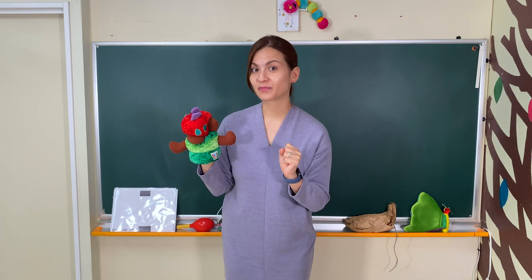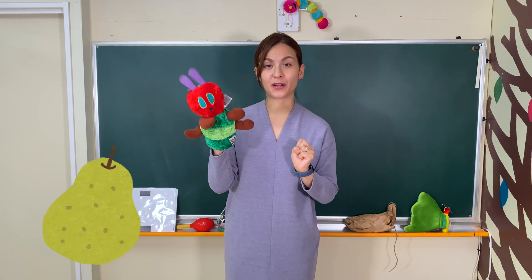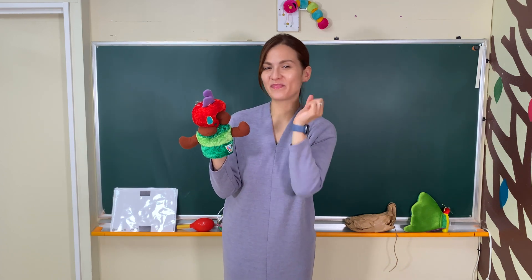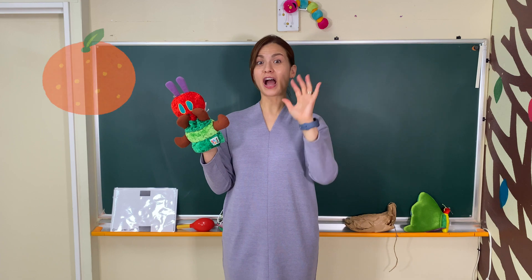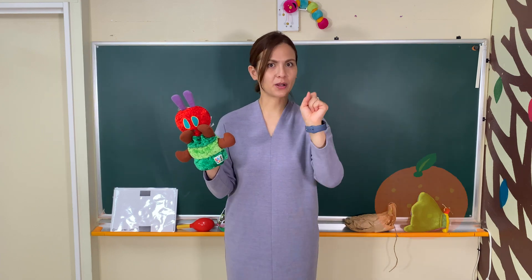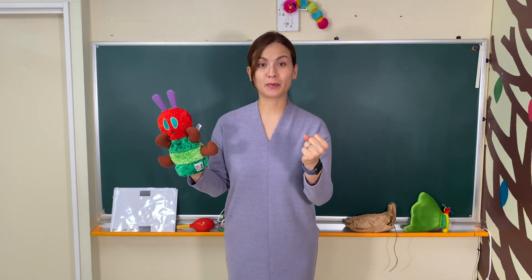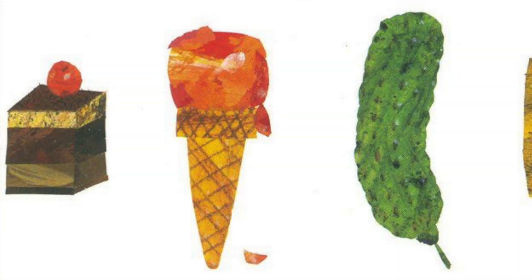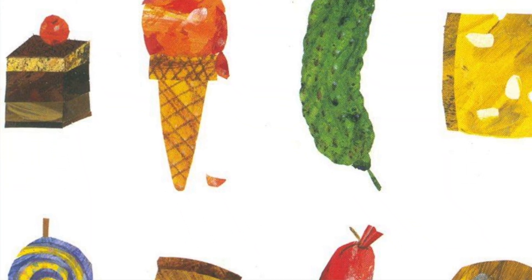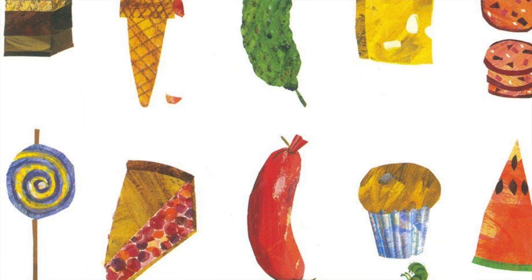Remember the food? One apple, two pears — yum, yum, yummy! Three plums, four strawberries, and five oranges. But on Saturday, he ate lots and lots of food. Do you remember what the foods are? A piece of chocolate cake, a piece of cherry pie, a lollipop, a slice of watermelon — so many different kinds of food!